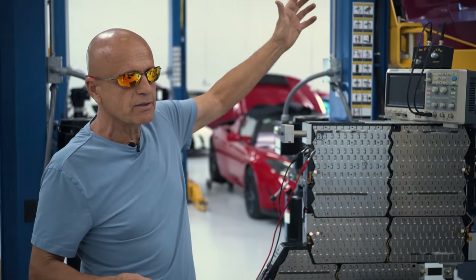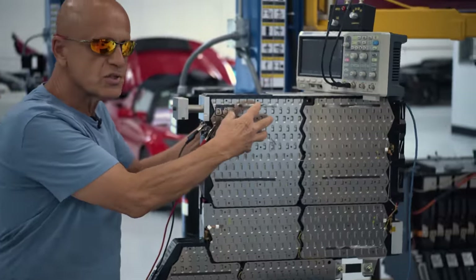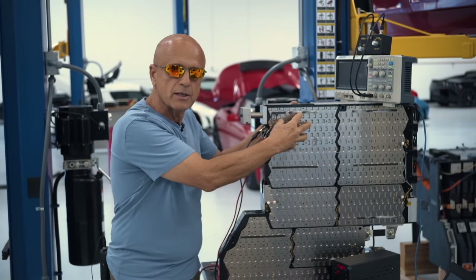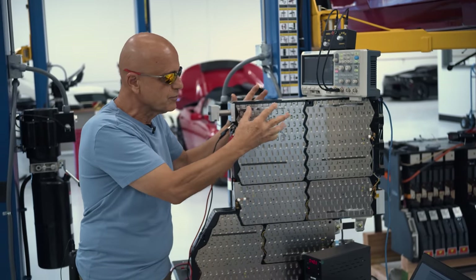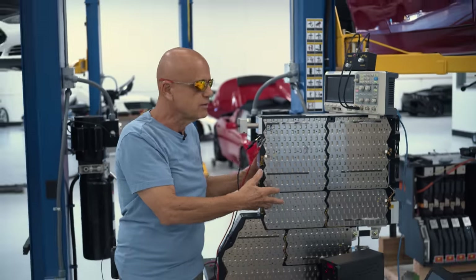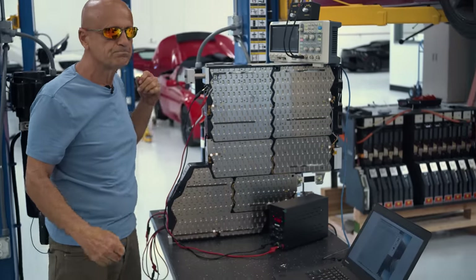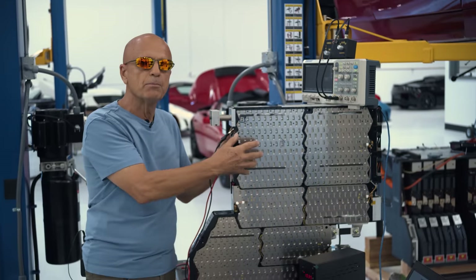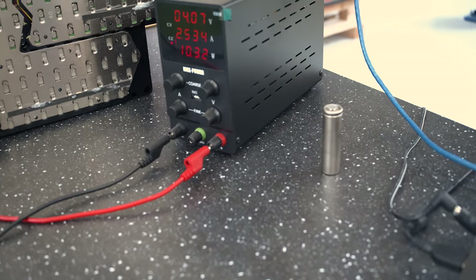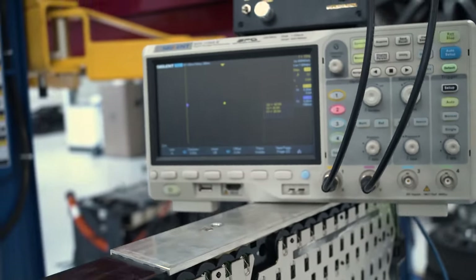The first thing we do when we receive a Roadster with a declining range issue is put it on life support. This is critical because this brick with its 69 cells, if it is allowed to be drained by that resistive cell and get below two volts, then the other 68 cells eventually go defective as well. Sheets aren't being sold by Tesla individually, and the availability of donor sheets is hit and miss. So we immediately put these cars on life support, injecting DC to keep the dying brick above two volts to prevent permanent damage.